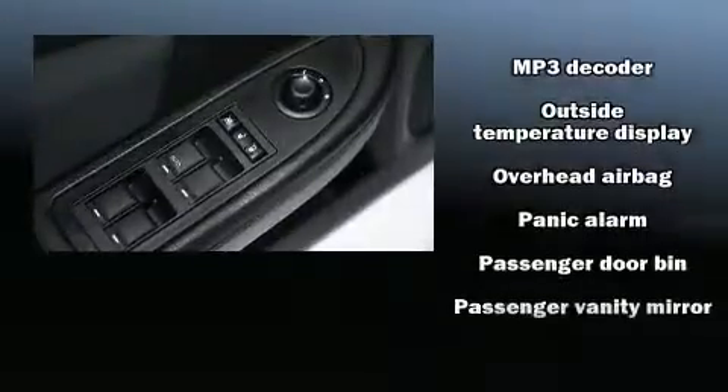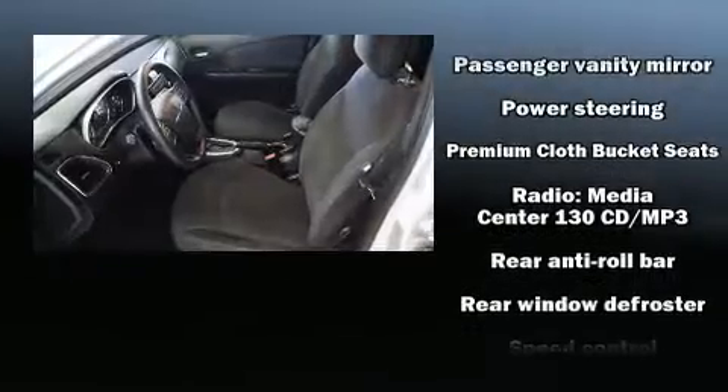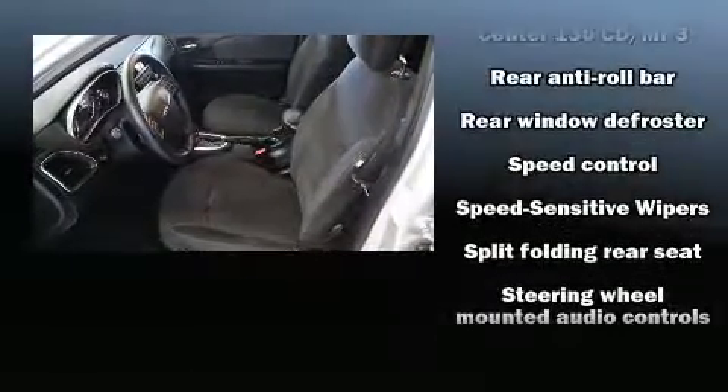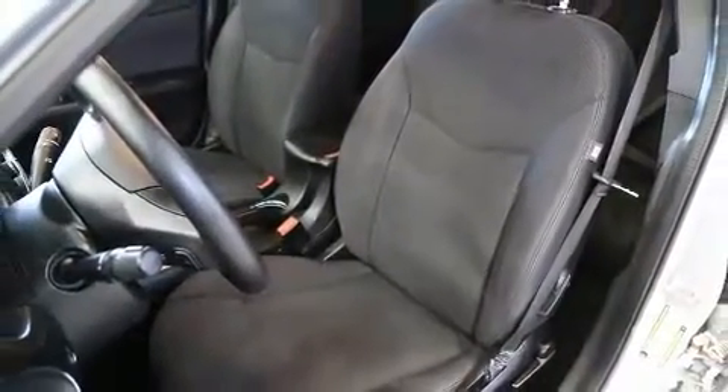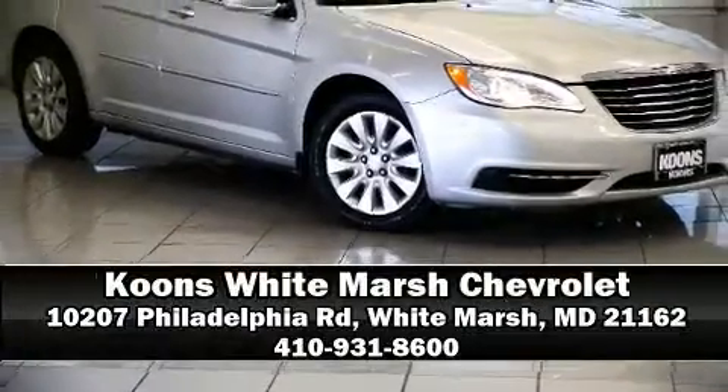With electronic stability control supplementing mechanical systems, you'll maintain precise command of the roadway. A Carfax History Report provides you peace of mind by detailing information related to past owners and service records. Please don't hesitate to give us a call.